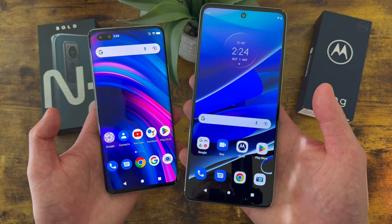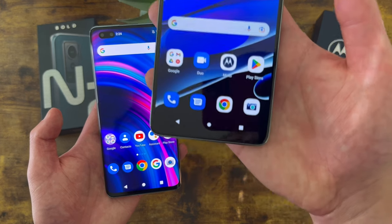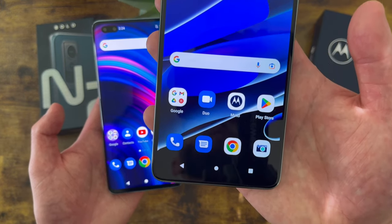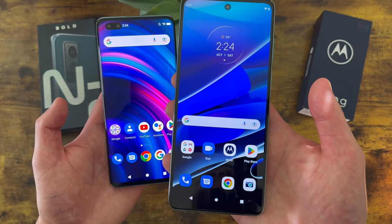With the Moto G Stylus 5G, we're getting a 6.8-inch 120Hz IPS LCD display with a resolution of 1080p, a PPI of 395, an aspect ratio of 20.5x9, and an 85.8% screen-to-body ratio.